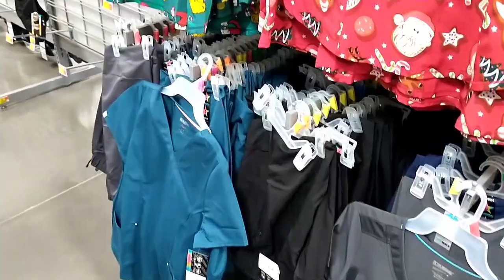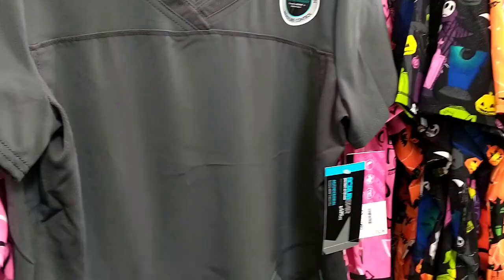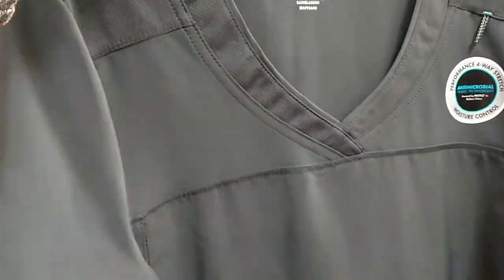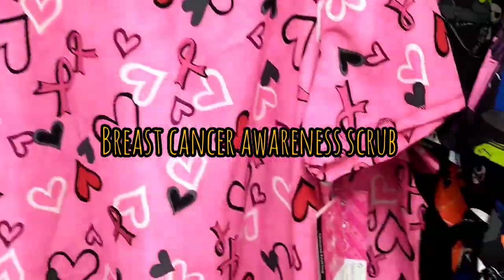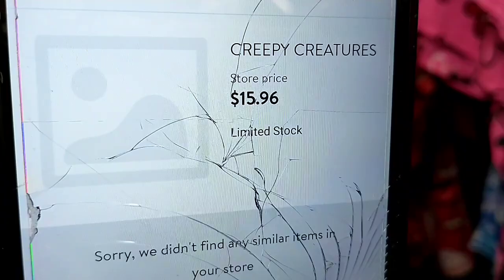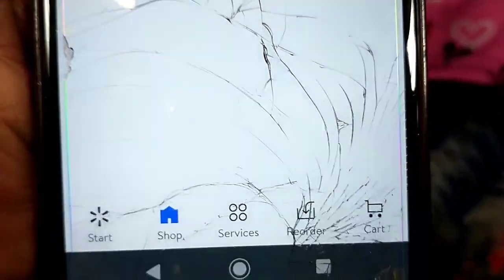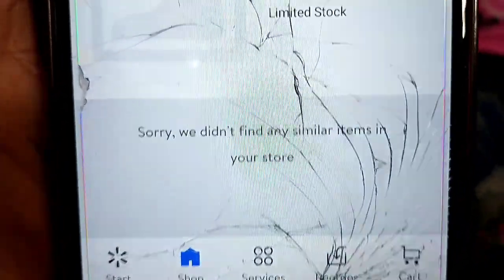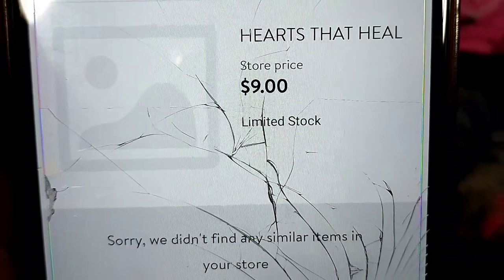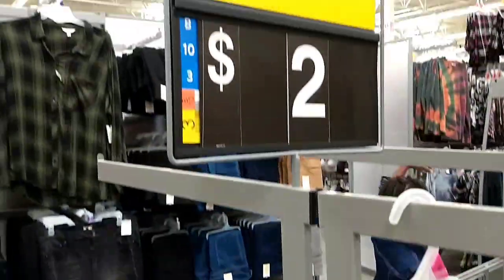I went over to the scrubs section. They've got all the Christmas seasonal prints out at the moment, and I remembered a pink one that was out a little while ago so I scanned it. I had accidentally scanned a Halloween top, which was at its first discount point at $9. Scrubs always go down to $9, then $5, $3, $2, and even down to $1. So definitely keep an eye on the scrubs.